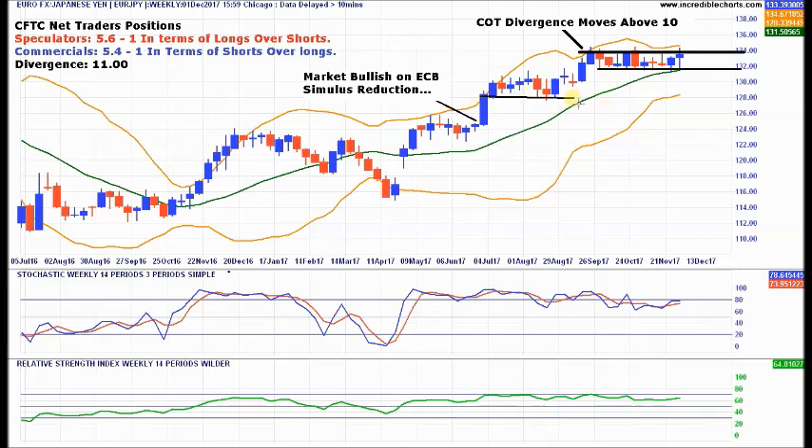Where do I think we could go? First stop would be 128, but I think we'll go all the way down towards the 124 level. Note this candle where the market got very bullish about the ECB reducing stimulus. I think Japan is now getting close to reducing stimulus, which is going to strengthen the JPY across the board. It's been a frustrating trade as it's just been going sideways, but I think we're getting ready for a big break to the downside.